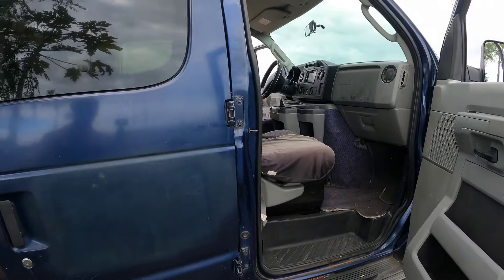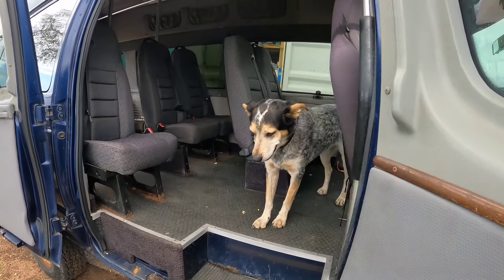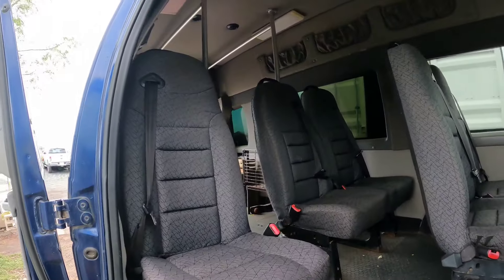Because you need four-wheel drive to get to the top of Mauna Kea, they used this as a passenger van to take people up there.